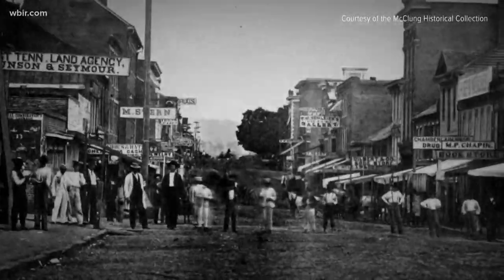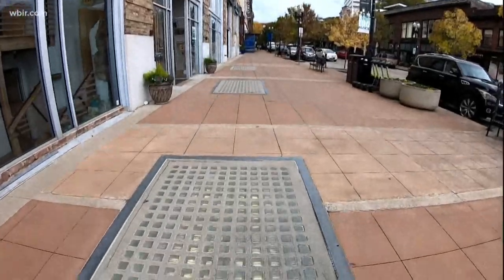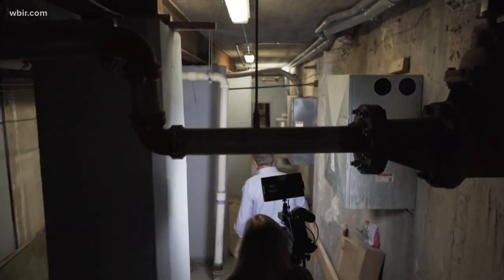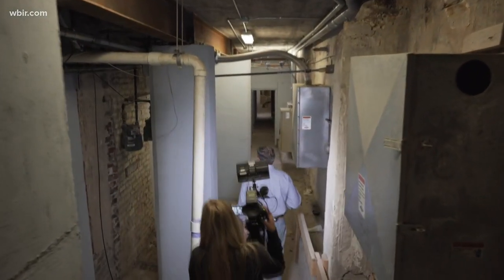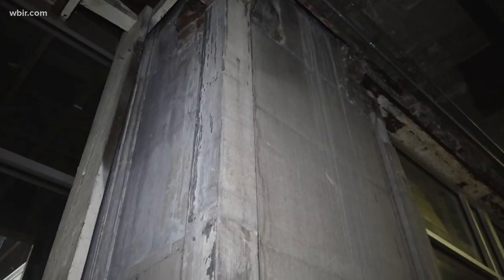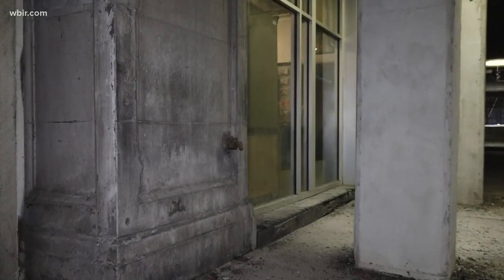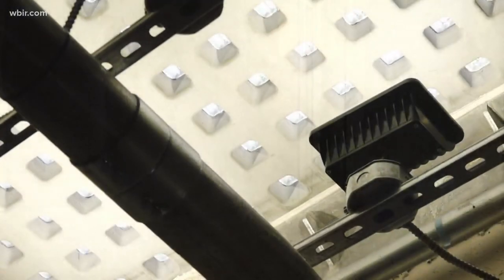Since buildings already lined the street, raising the road meant burying them below. A trip beneath the surface still gives a glimpse of the 1900s. These were old storefronts — you can still see some of those fluted spaces. The actual front door of the Emporium building was right down here. Marbled columns and glass sidewalks bring a magical feel, as evening light spills down.